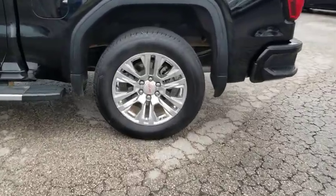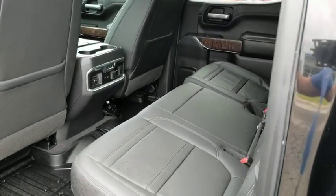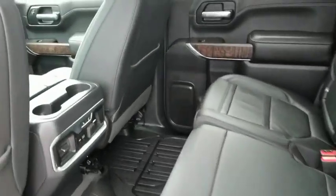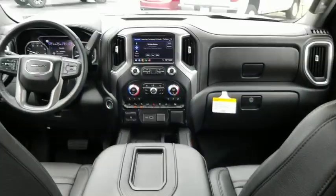Anti-lock braking system, remote engine start, keyless entry, power passenger seat, lane departure warning, traction control, stability control, steering wheel audio controls, navigation system, tow hitch, and backup camera.